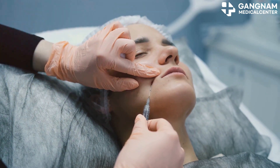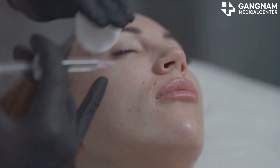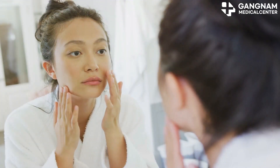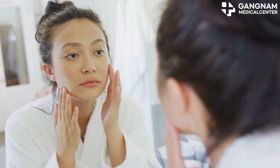But how do we get these benefits? Let me take you through the various methods. First up, this involves micro-injections of exosomes directly into your skin. You get a direct effect with improved cell regeneration and collagen production. Plus, you'll see results like enhanced skin elasticity and glow almost immediately.